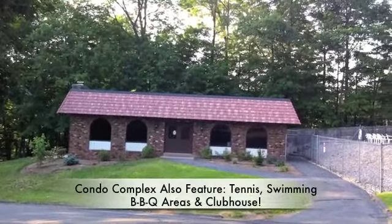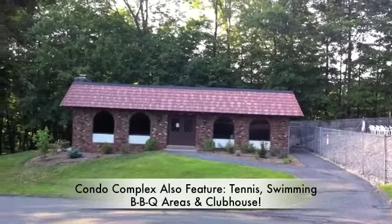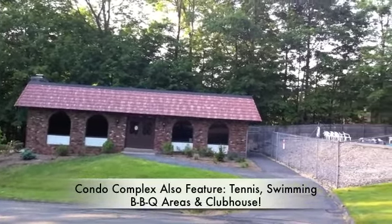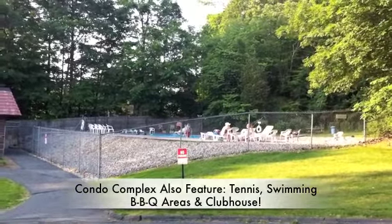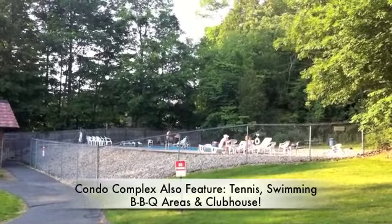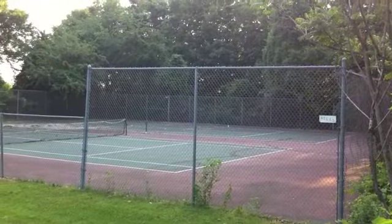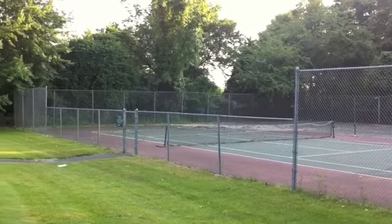I've driven just down the road here to the clubhouse pool area. This is a nice clubhouse you can rent out for bigger parties — they do offer catering as well. And of course we have the swimming pool. On a hot day like this, you can't beat going out and taking a swim in your own backyard, and that's one of the great features of this condo complex. And finally, we have the tennis courts located right here in the condo complex.